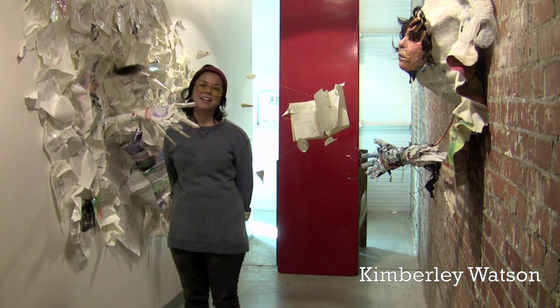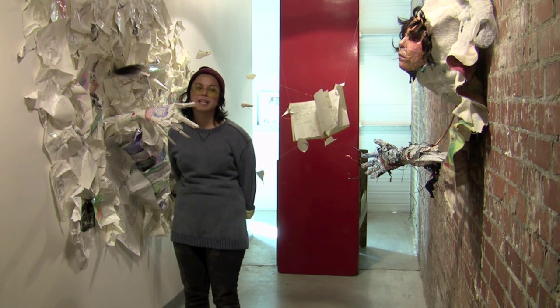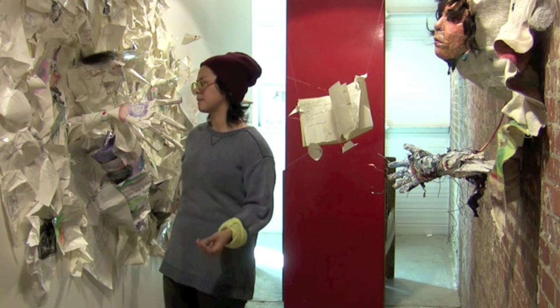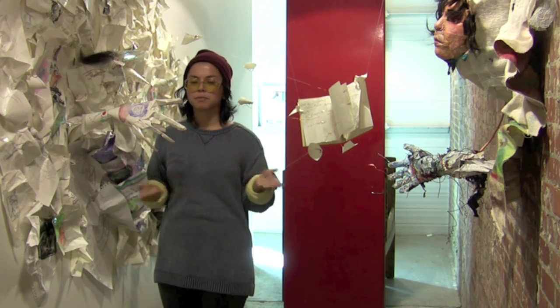I'm Kimberly Watson and I'm here at NASCAD in Emily's Drawing 2 class. The final project for the drawing class was sticking with a theme in your sketchbook for 14 weeks,